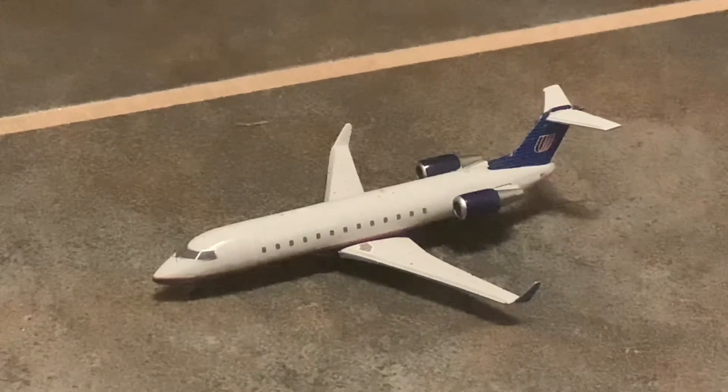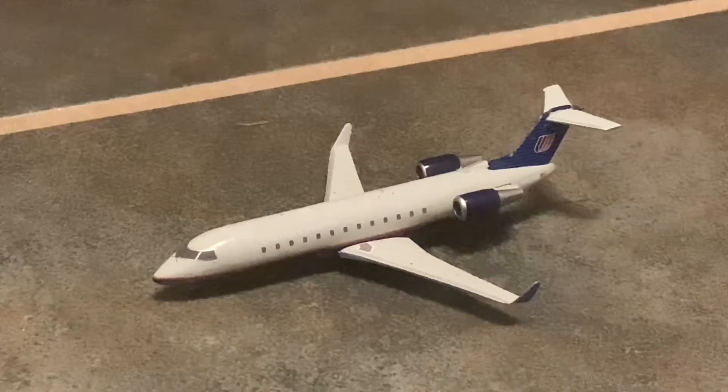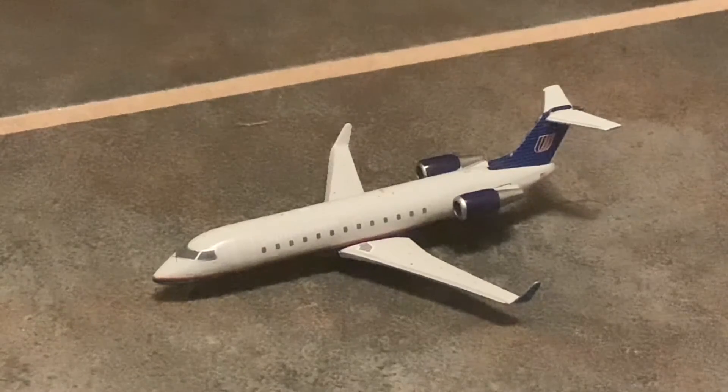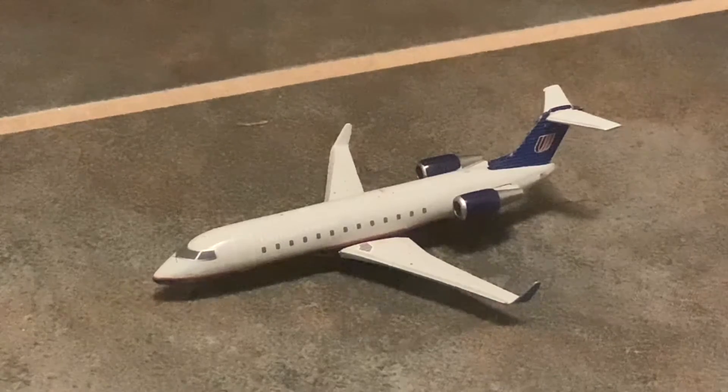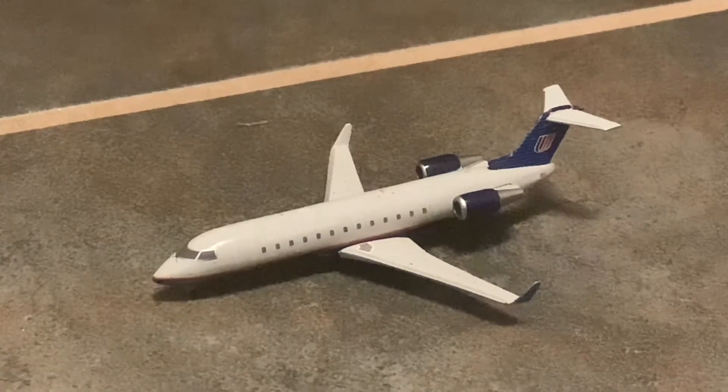Once again, I have a guest with me today — my friend James. He'll be coming on with me for the update today. My question for you is: why did you pick this as your one-off model airport?